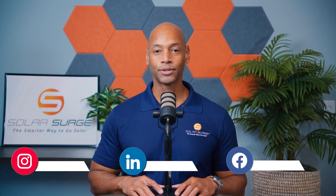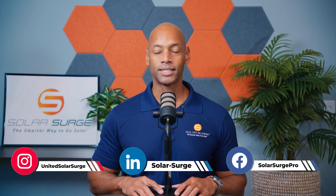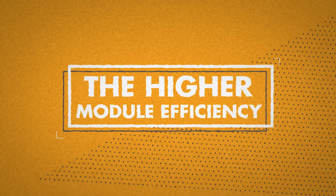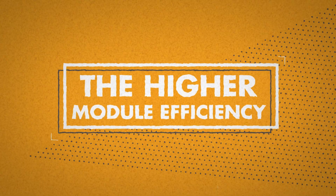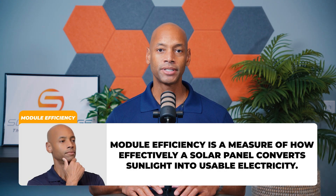In today's video we're talking about five reasons why REC is the top residential solar panel, and the first reason is the higher module efficiency. When we talk about module efficiency, what we mean is what percentage of sunlight that hits the surface of the solar module is successfully captured and converted into usable electricity.